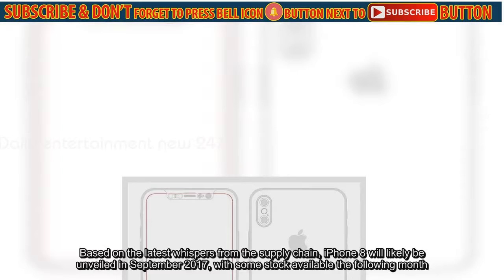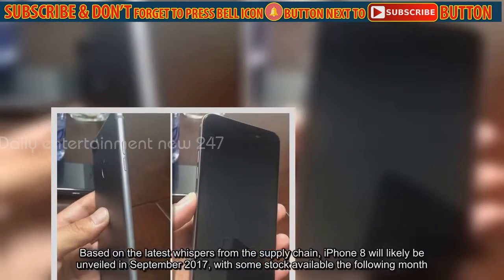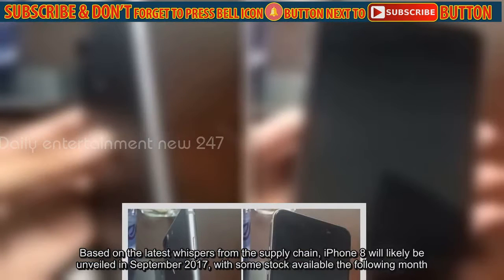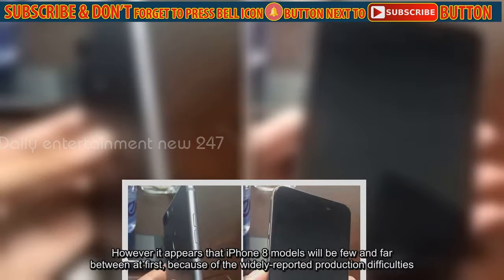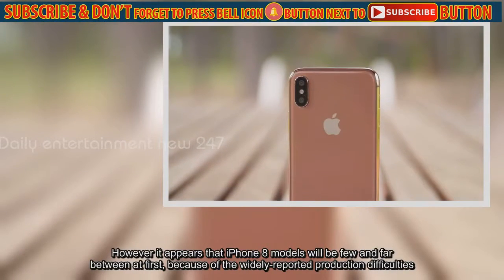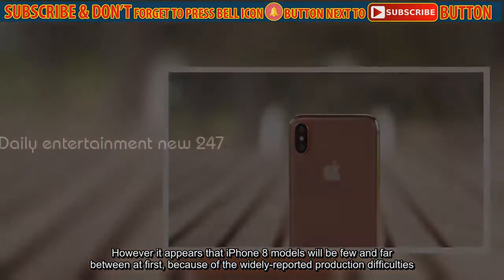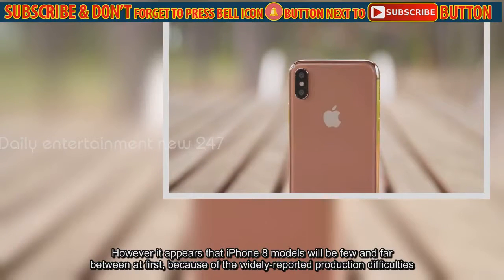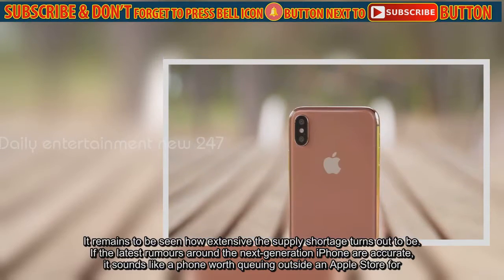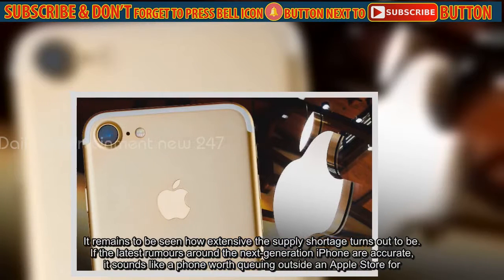Based on the latest whispers from the supply chain, iPhone 8 will likely be unveiled in September 2017, with some stock available the following month. However, it appears that iPhone 8 models will be few and far between at first, because of the widely reported production difficulties. It remains to be seen how extensive the supply shortage turns out to be. If the latest rumors around the next-generation iPhone are accurate, it sounds like a phone worth queuing outside an Apple Store for.